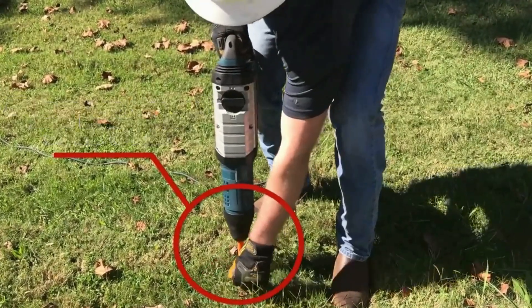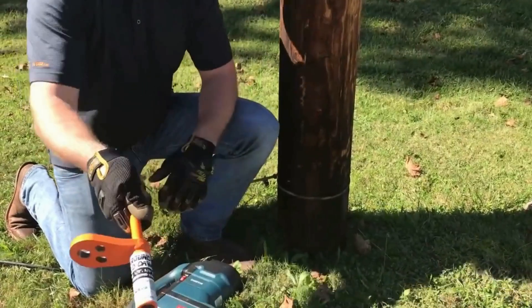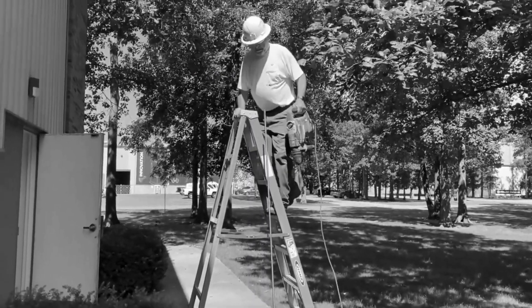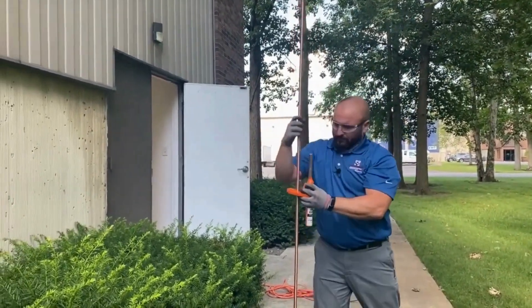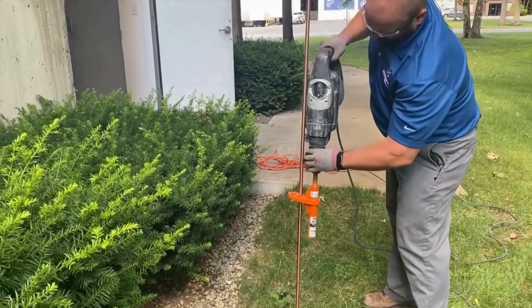The tool's versatility shines in various soil conditions, making it an ideal choice for grounding applications. The iTools Ground Rod Dog exemplifies a commitment to quality and efficiency, streamlining the process of grounding system installation for professionals in the field.